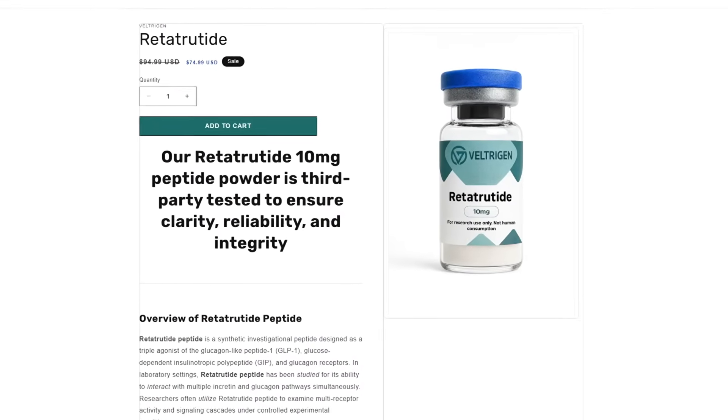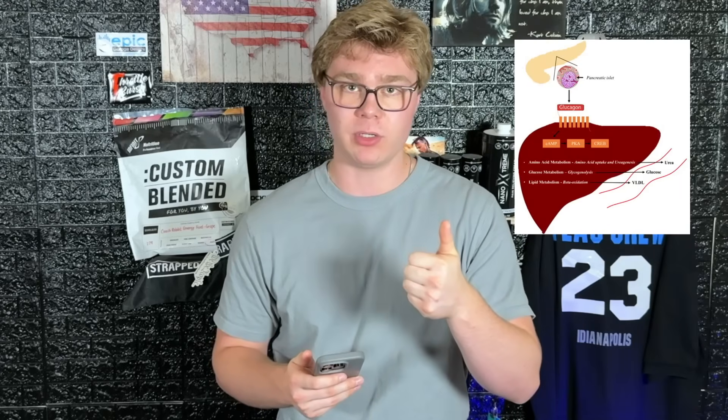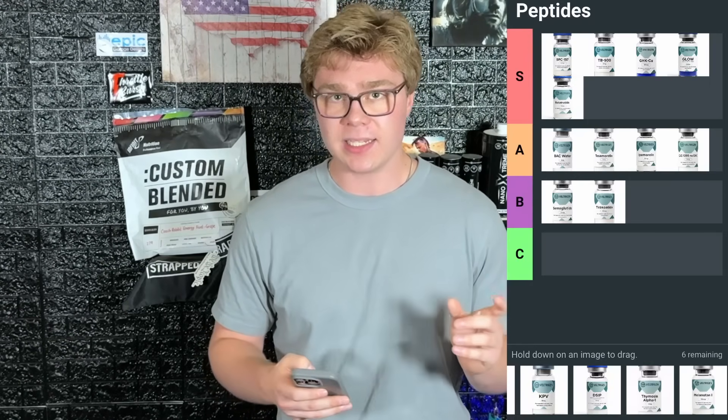Next is retatrutide — your triple agonist. It has the GLP-1 agonist, the GIP, plus the addition of the glucagon receptor. You get the same appetite reduction as the first two, plus leveled insulin from the GIP, but the glucagon receptor actually promotes your body to burn fat. What's great is you won't run into problems with bone density or muscle loss — it actually preserves lean mass while promoting fat burning. Retatrutide goes in S tier for GLPs because of how good it is at burning fat while preserving muscle and bone density.